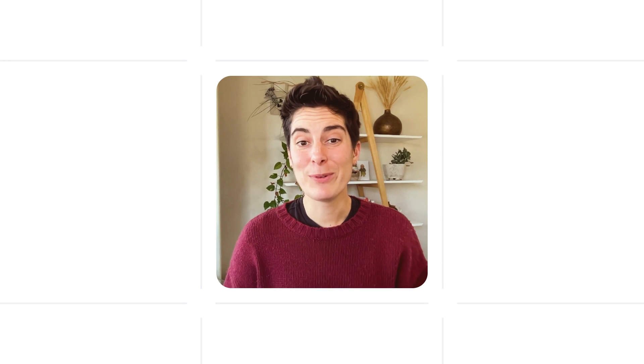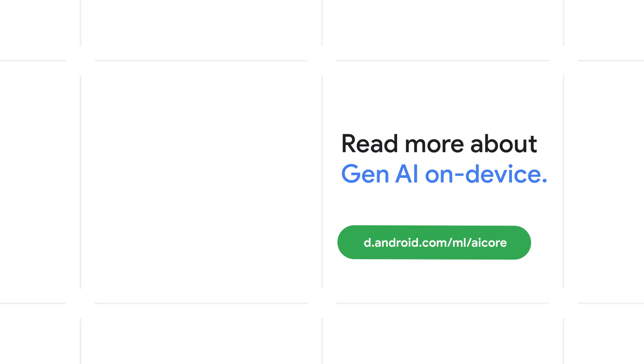Now the wheels are turning in my brain about all the ways I could leverage Generative AI in my projects. Click here to learn more about how you can get started with Gen AI on-device.